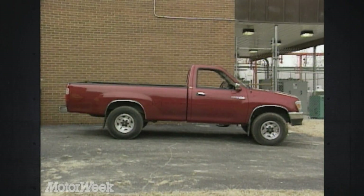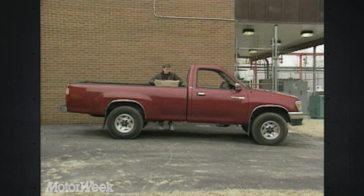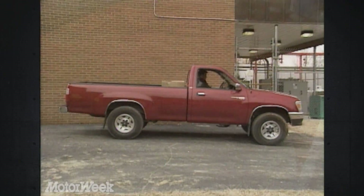So that means this is a full-size truck, right? Well, maybe. In truth, one reason that the T100 favors Toyota's compact trucks in appearance is that it's built around many of the smaller trucks' components, including the frame, front suspension, and even the drivetrain.